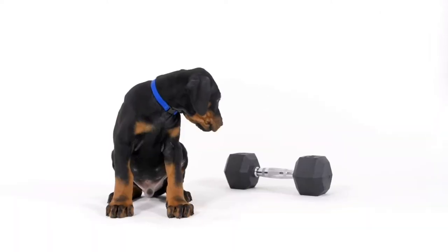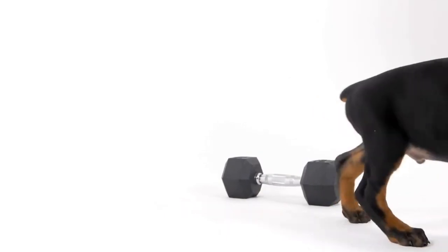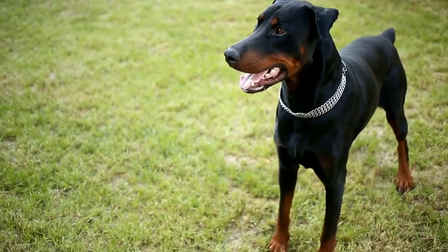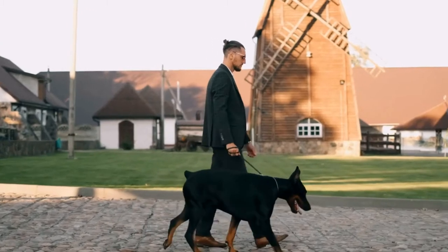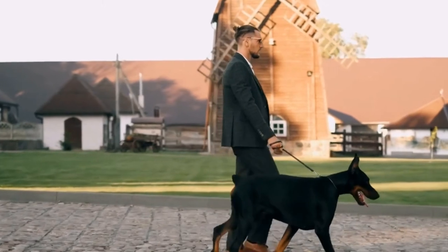Use the same words for each command and avoid confusing your dog with similar-sounding words. For example, use 'down' instead of 'lie down' or 'drop.' Make sure to always reinforce the cue with a hand signal to create a visual association, enhancing their understanding.